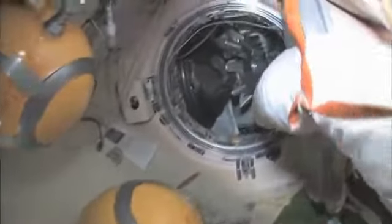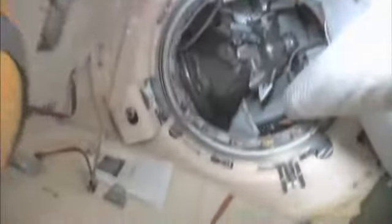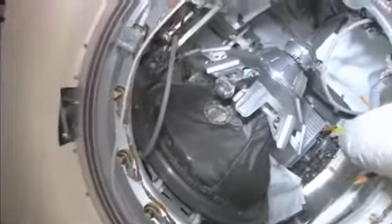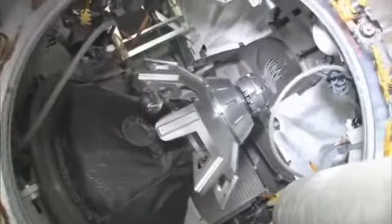Here is our Progress cargo vehicle. The Progress is a cargo ship — unmanned, uncrewed, nobody driving — and has the same kind of docking mechanism. It's very much based on the Soyuz design, except it doesn't have any re-entry capability. I'm going to take a look outside. This is the hatch that I opened up and went outside for a spacewalk. We're looking aft on the space station — there's a ladder, some solar panels. We're looking at the service module.